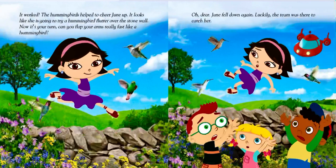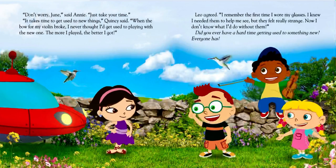"Don't worry, June," said Annie. "Just take your time. It takes time to get used to new things," Quincy said. "When the bow for my violin broke, I never thought I'd get used to playing with the new one. The more I played, the better I got." Leo agreed. "I remember the first time I wore my glasses. I knew I needed them to help me see, but they felt really strange. Now I don't know what I'd do without them."